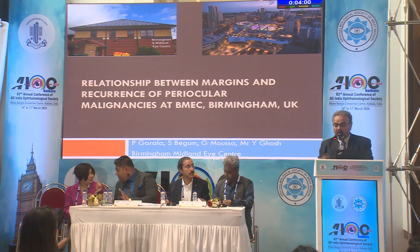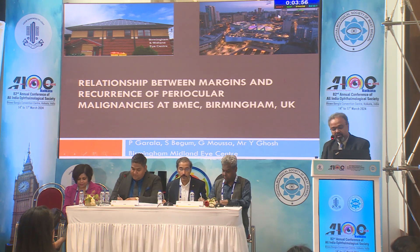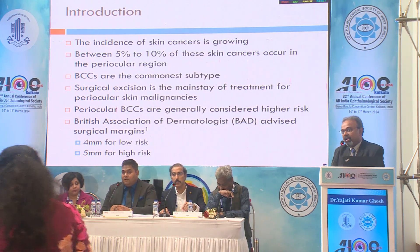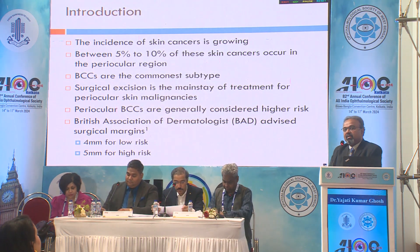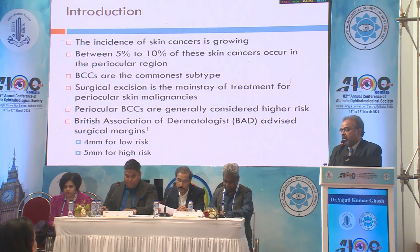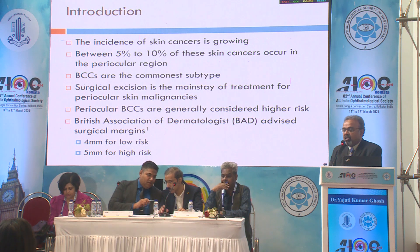Good morning. This was a study done in a tertiary referral center in the UK, the Birmingham Midland Eye Center. In the West, the incidence of skin cancer is increasing, and 5 to 10 percent of skin cancers in the periocular area constitute large numbers. BCCs are the commonest subtypes, and surgical excision still remains the mainstay of treatment.